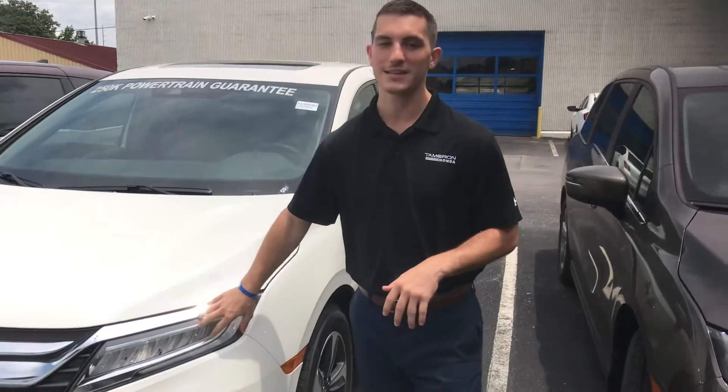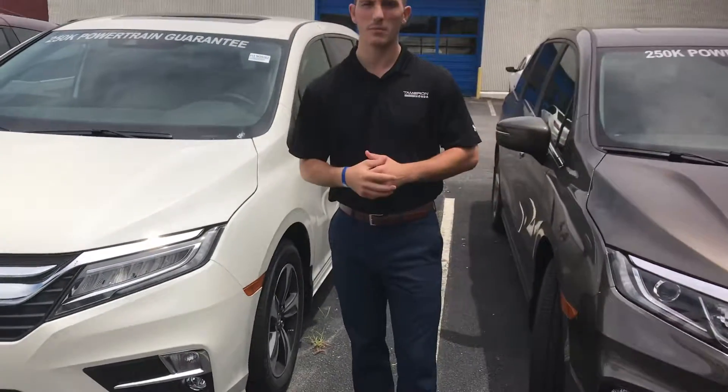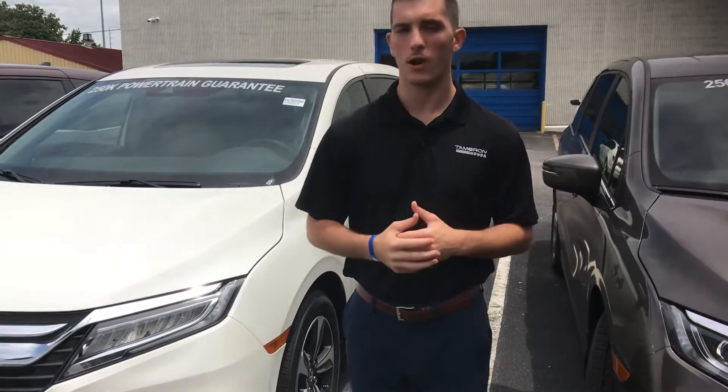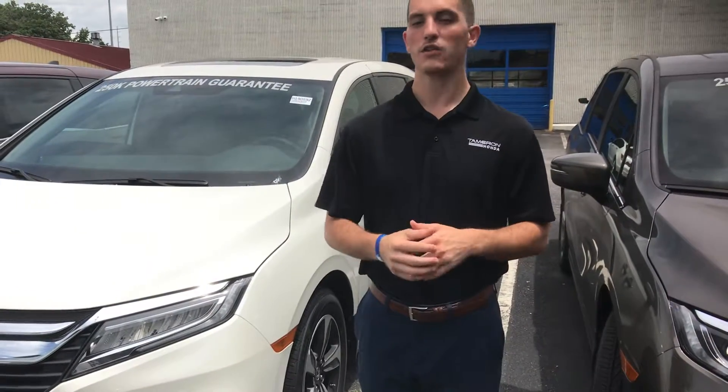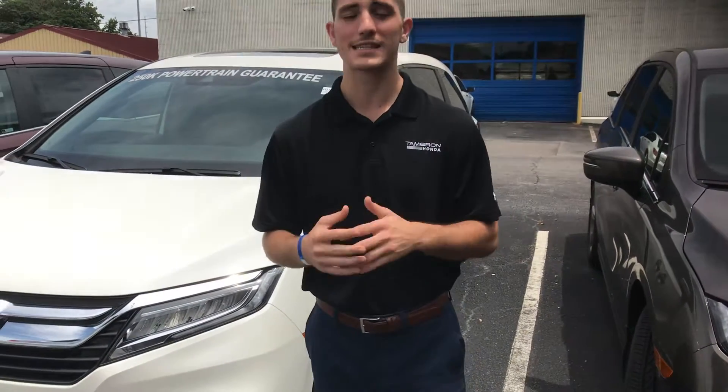You've also got LED lighting in the front of the vehicle, fog lights down at the bottom as well, and 18-inch aluminum alloy wheels. Then with your EXL package, like you specifically inquired on, you've got the premium leather, Android Auto and Apple CarPlay hookups, backup camera, and Bluetooth standard.